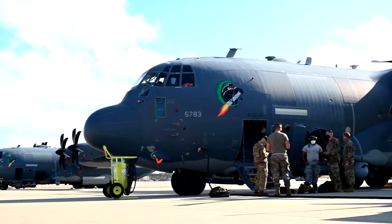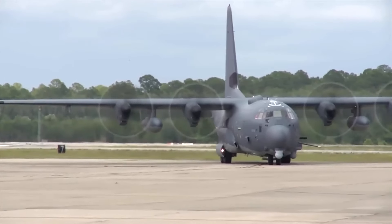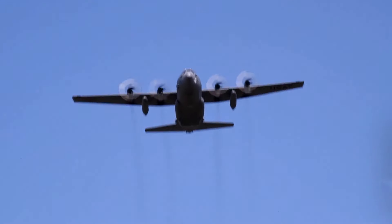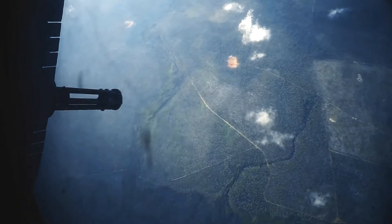The 73rd Special Operations Squadron, the first Ghost Rider assigned squadron, was activated on February 23, 2018, in Florida. Then, the first upgraded Block 30 AC-130J Ghost Rider was delivered to the U.S. Air Force Special Operations Command in March 2019, with its first-ever combat mission in Afghanistan being carried out in June 2019.